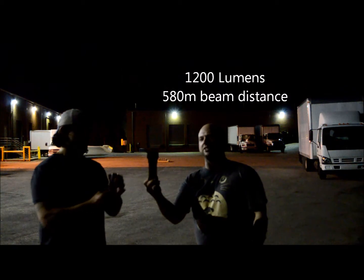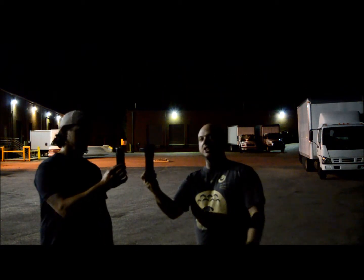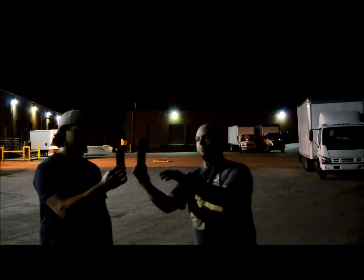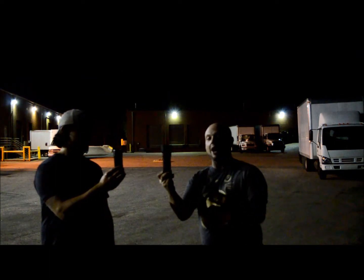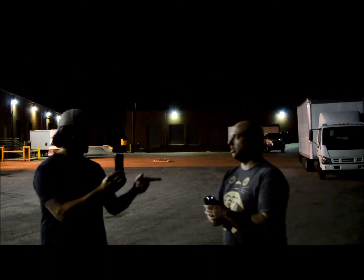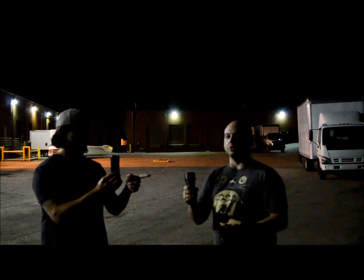Let's hold them up side by side so you can see the size difference. About the same size body, but this one has a deeper head to give you a more focused beam out of fewer lumens. The other light is the SR52 Intimidator.